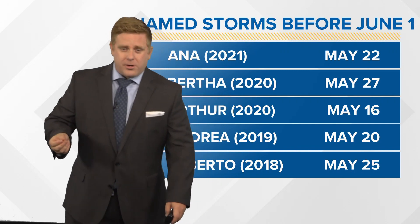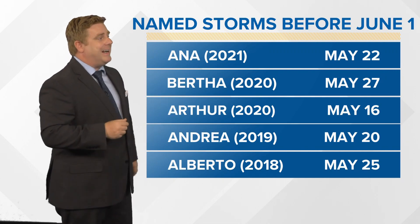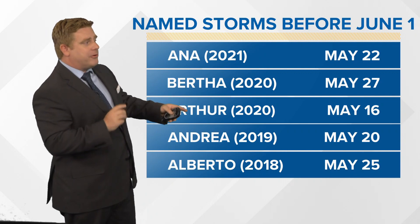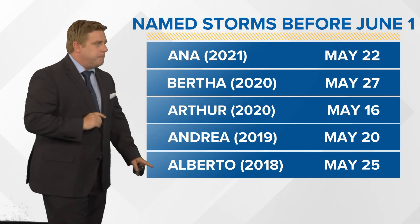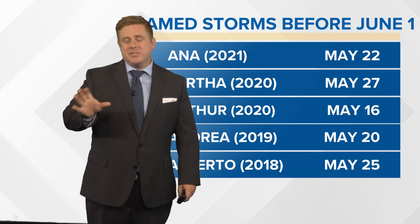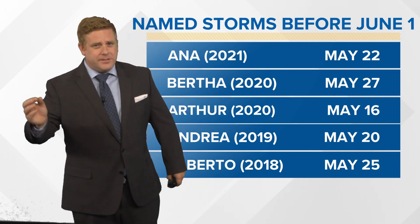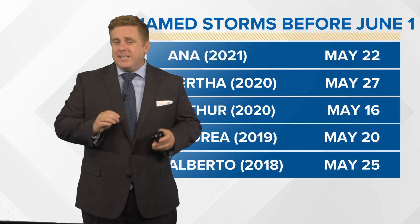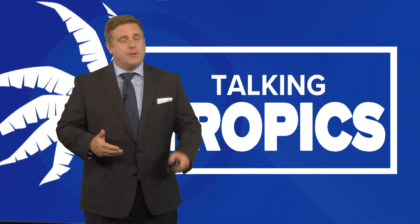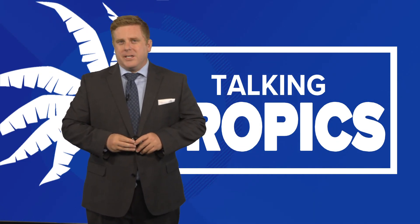And once that happens, they can get strong. Named storms before June 1st — going back to 2021, we had Ana on May 22nd, Bertha on May 27th in 2020, and Arthur as well in 2020, and even Andrea and Alberto. You can go all the way back to the mid-1900s and we've seen storms before June 1st. So they're not unheard of, but they're not common either. Starting on May 15th, the National Hurricane Center has already issued their tropical weather outlooks and discussions, always keeping an eye on the tropics.